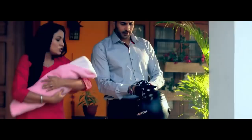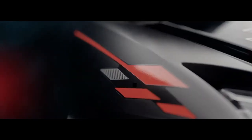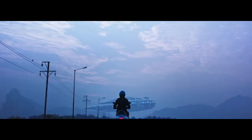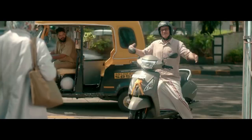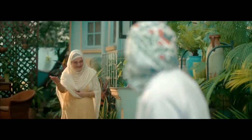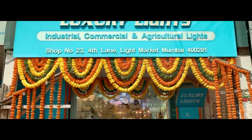The engine displacement is 109cc. Front brakes are drum, wheel type is alloy, tire type is tubeless, seat height is 765mm. Both kick and self start are available. In terms of power, you will get 7.47 PS at 7000 RPM.